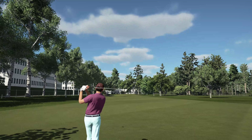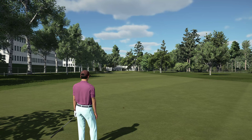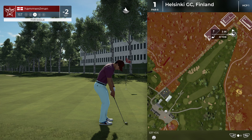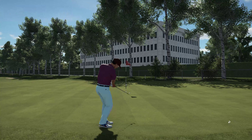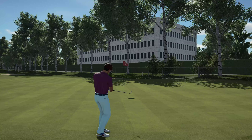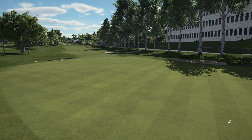We're about 205 to the pin from here. Maybe this one will kick to the left. This is our third shot. Nice tempo on that chip — just nice and easy. Well done. Let's move on to the next. Three under for the round.